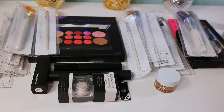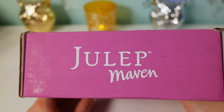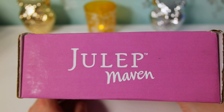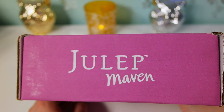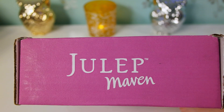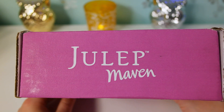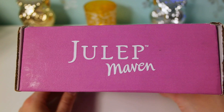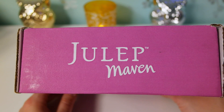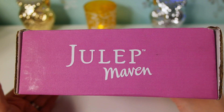Last but not least is Julep Maven, which I really like because, just like Birchbox, they offer awesome customer service and a great loyalty and referral point system. This box is $19.99 per month. They give you previews of what's coming in the next month's box, and you can customize your box - not a lot of subscriptions do that. Every time you accept a box you get 300 points, and for each friend you refer you get a $15 credit to use on their website.